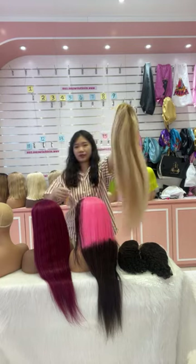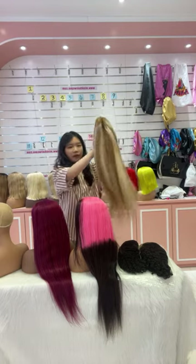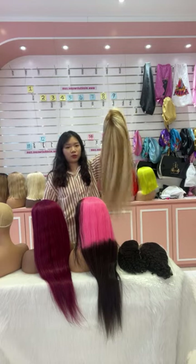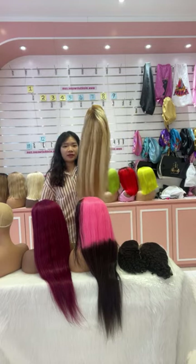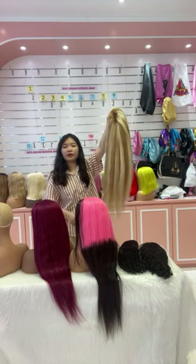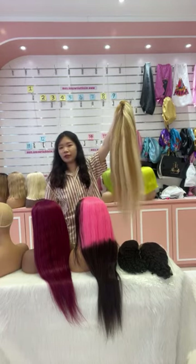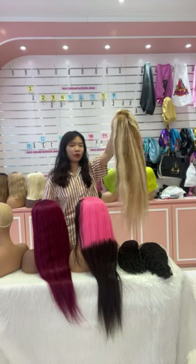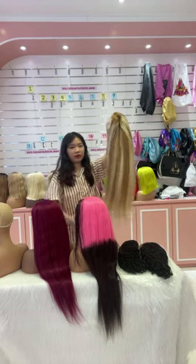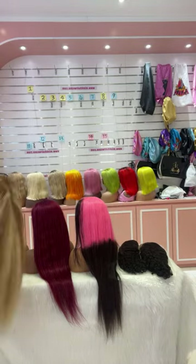The first one I want to show you is this highlight wig. This one is 26 inches. You can see the effect is really good. And the density of this one is 180% density with a very full effect. And this color is very popular in our company. You can check it's very full from top to the end. And our hair is over 100% human hair, so it can last for more than one to two years. And this one is with 180% density — the effect is very full.